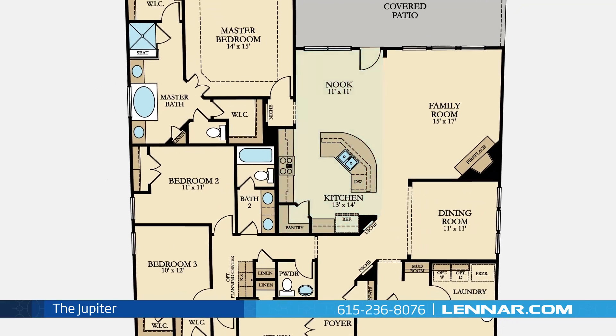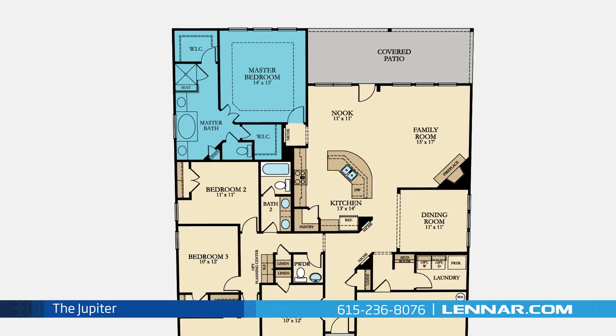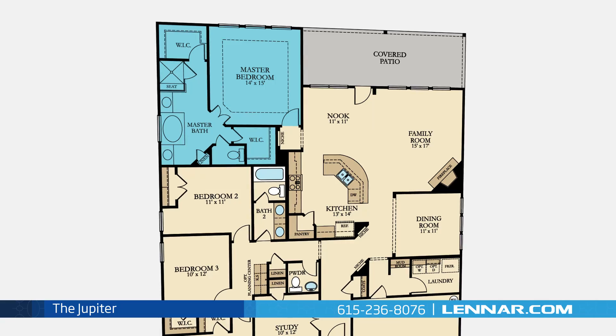All that interact perfectly with the outdoor covered patio. The master suite of the Jupiter includes a private bathroom retreat with a separate shower, a soaker garden tub, dual vanities, and two huge walk-in closets.